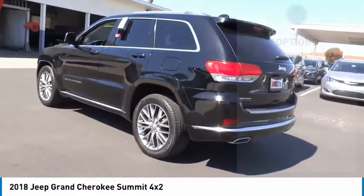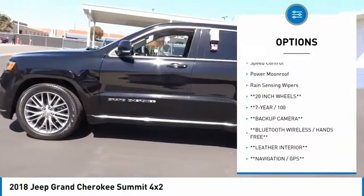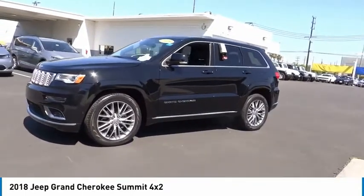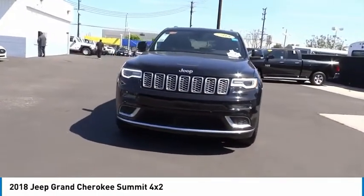Here are some of this vehicle's great options: electronic stability control, power lift gate, brake assist, traction control, remote keyless entry, fog lights, four-wheel disc brakes, speed control, power moonroof, and rain sensing wipers. Drive away with a great deal on this vehicle — call or stop in today.